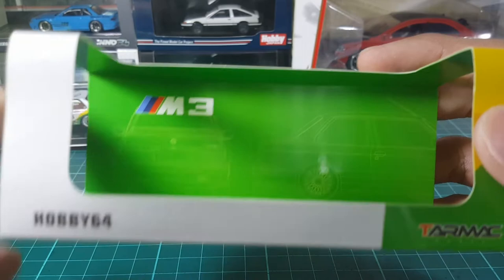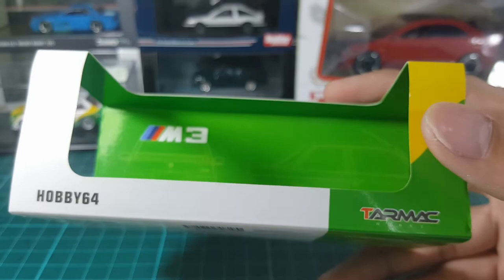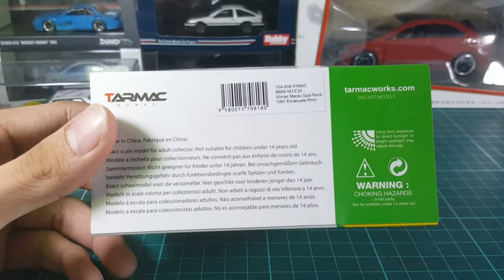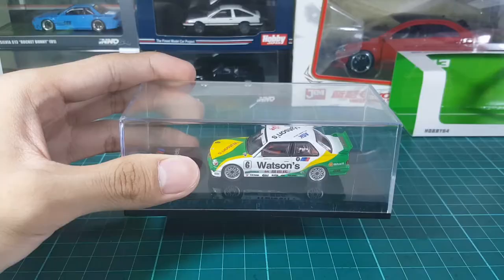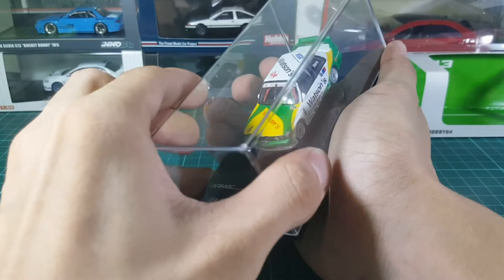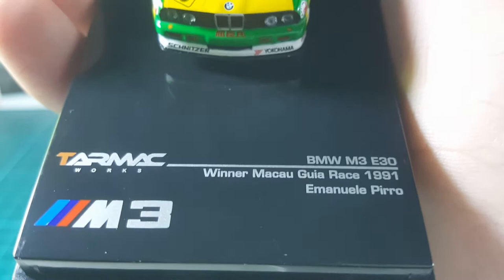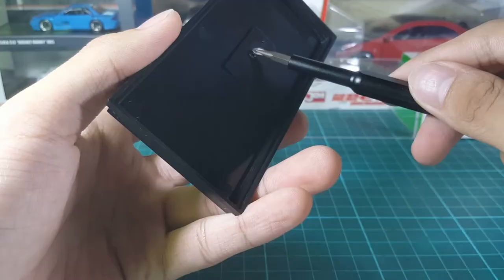Right here you can see the livery of the car with its logo, same with the back. On top you can see the specific name of the car and the scale, and on the front you can see the branding. The bottom has more details. This diecast, just like most of Tarmac's products, comes in a display case, and the platform actually has branding and info about the car itself, which is pretty neat.